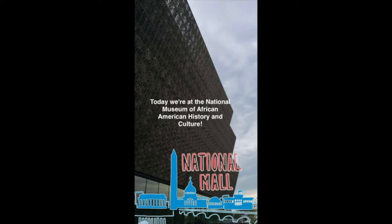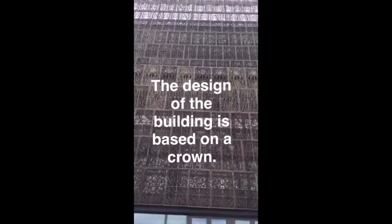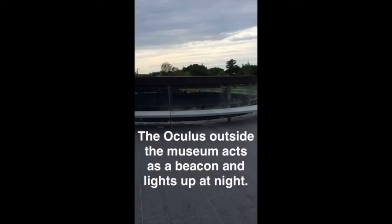Today we're visiting the National Museum of African American History and Culture. The design of the building is inspired by an African crown. The Oculus outside the museum acts as a beacon and lights up at night.